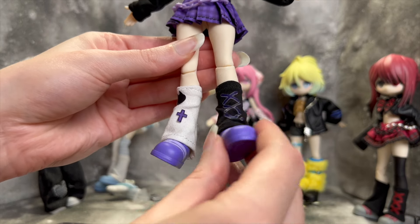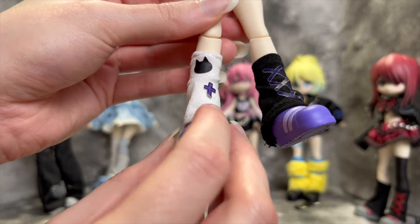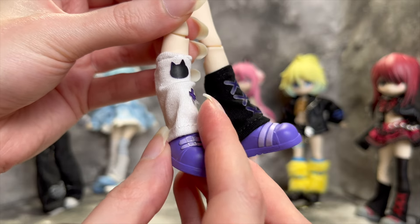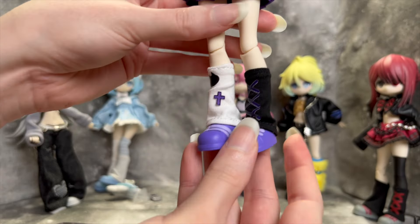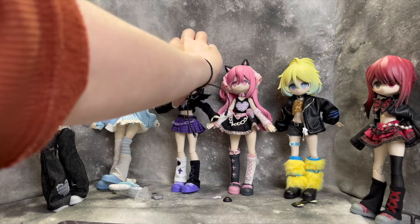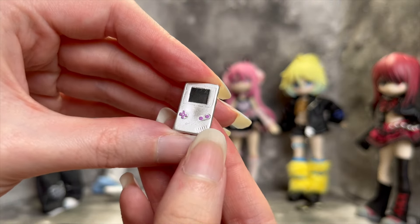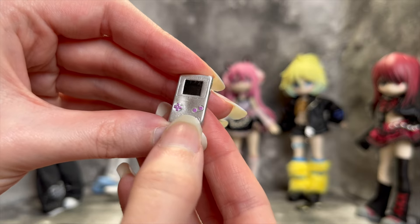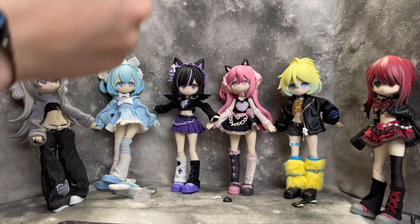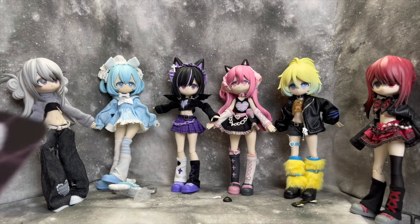She has mismatched leg warmers — one with faux stitching detail, and one with a cat and a purple cross decal, though the purple cross was already peeling up when it arrived. Then purple-on-purple sneakers. The last accessory this doll came with is an unbranded Game Boy prop with some painted detail on the buttons, which is a cute little accessory. There's her art card as well.